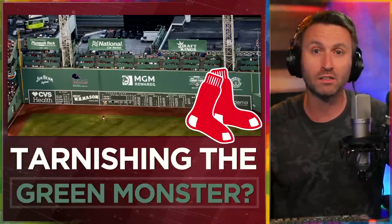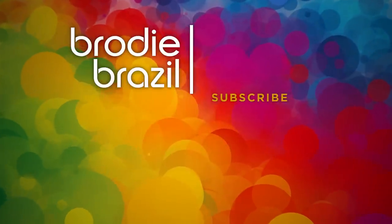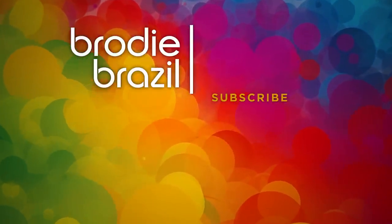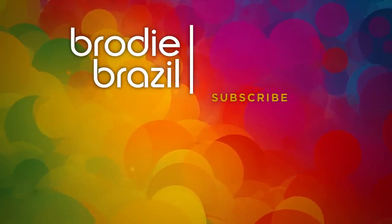Let me know what you think about all this in the comment section below. You made it here to the end of the video, which I appreciate. Thumbs up down below, and don't forget to subscribe to this channel so I can definitely see you back here next time.